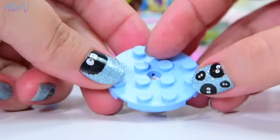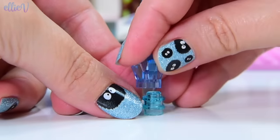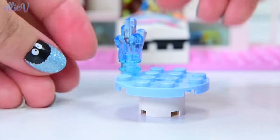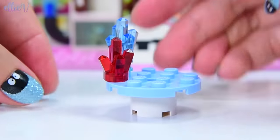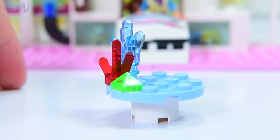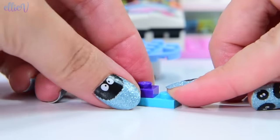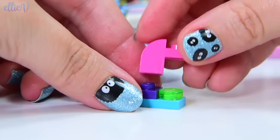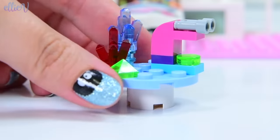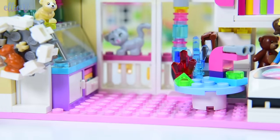Now we need some sciencey things for Olivia - toddler sciencey things are a bit tricky. Here is her science table. Toddlers like growing crystals and it's a safe enough activity with some parental help, so she has been growing crystals. She's got a beautiful collection - a nice big blue one, a red one, and a little green one. She's been doing science experiments with the crystals. And of course she's going to need a toddler microscope - very colorful, but it's totally got to work.